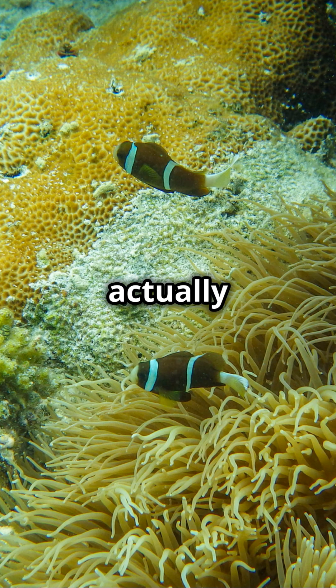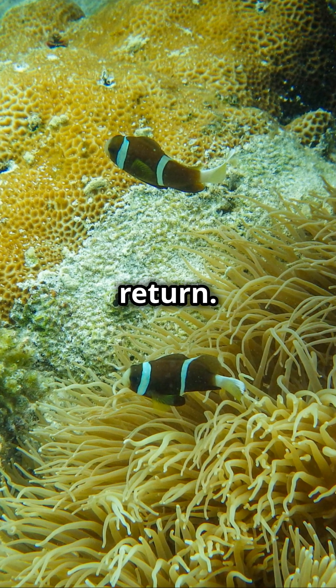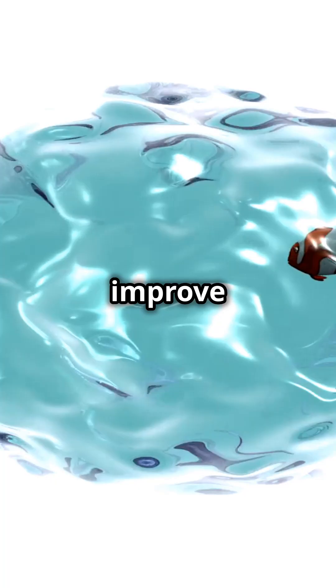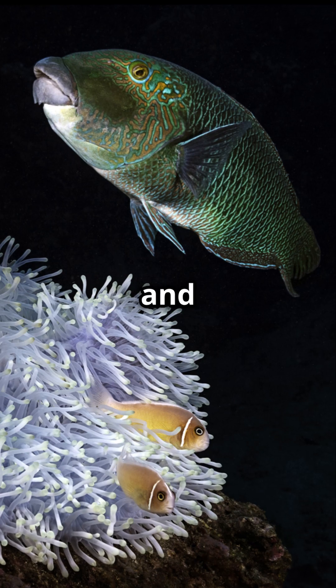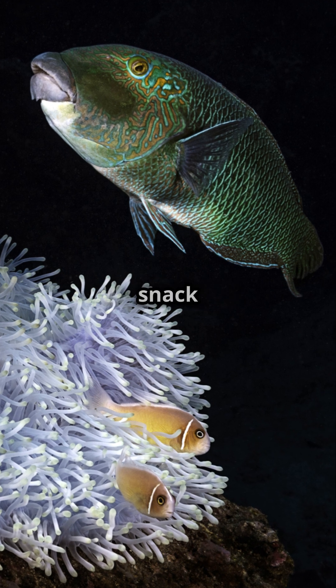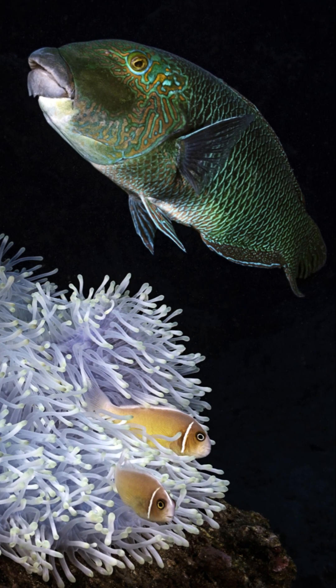But the clownfish isn't just freeloading — it actually helps the anemone in return. Its movements improve water circulation, its waste fertilises the anemone, and it even fights off predators trying to snack on those tentacles.